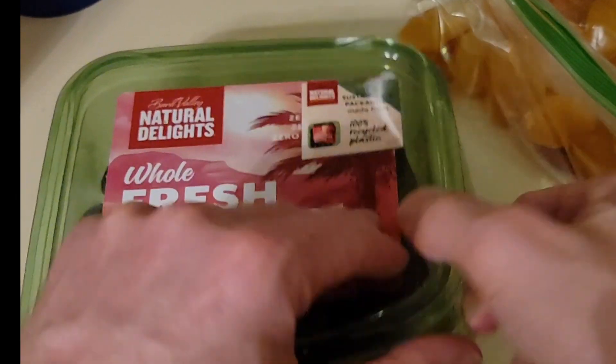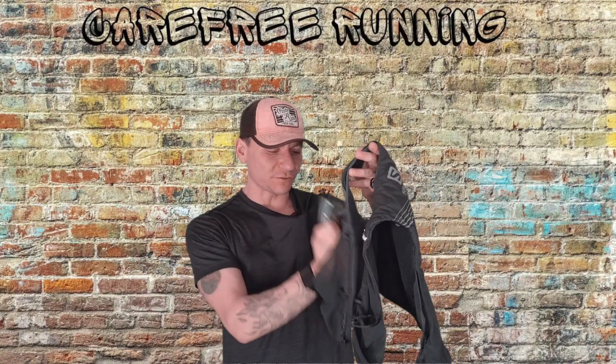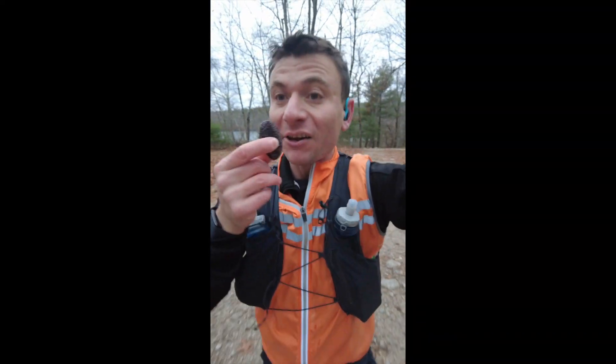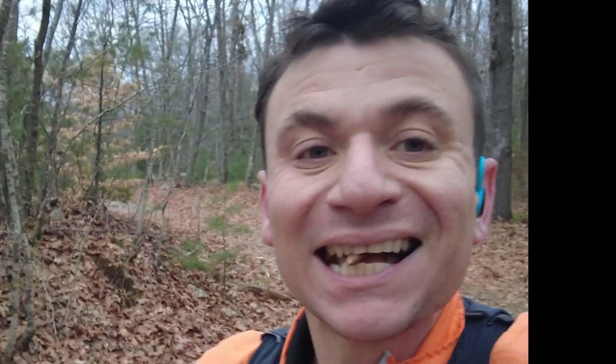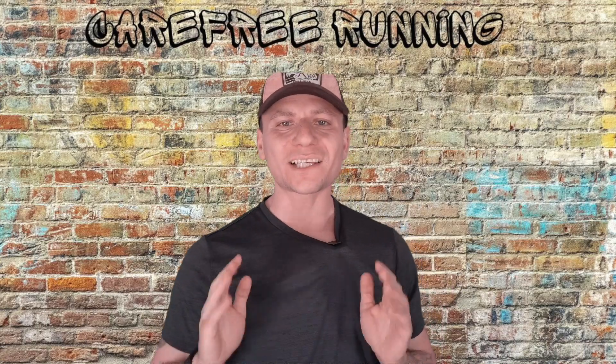A pack of dates — one serving is loaded with calories, carbs, fiber, and sugar, with no added sugar. Just stuff them in the hydration vest. One bad thing about dates: you want to find dates that are pitted, because if you don't, you may accidentally bite on the pit and break a tooth.